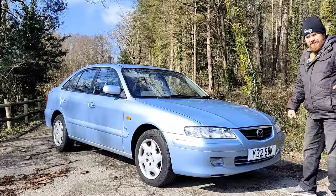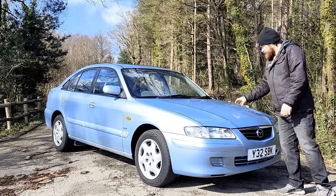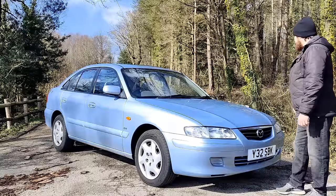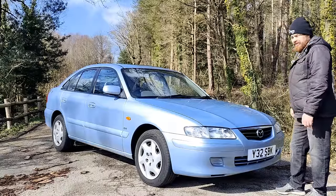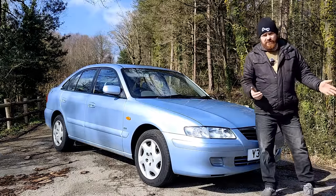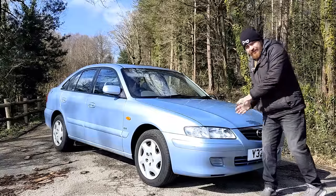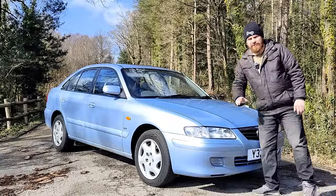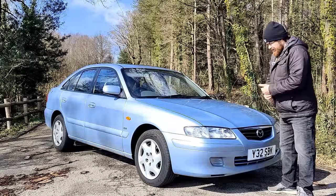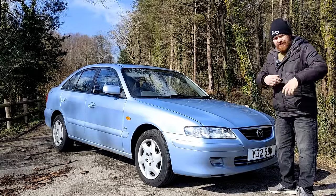I've done some bits and bobs on it. You'll have already seen one of the videos where I did some faffing about with the rear brake caliper. I've also since replaced the inlet manifold gasket, which is a pig, and I've done some other little bits — window regulator on the back. You will see this car at Rustival. So, what do we know about the Mazda 626? Well, not a fat lot if I'm honest — hence the theme of the video. I know nothing about this car.